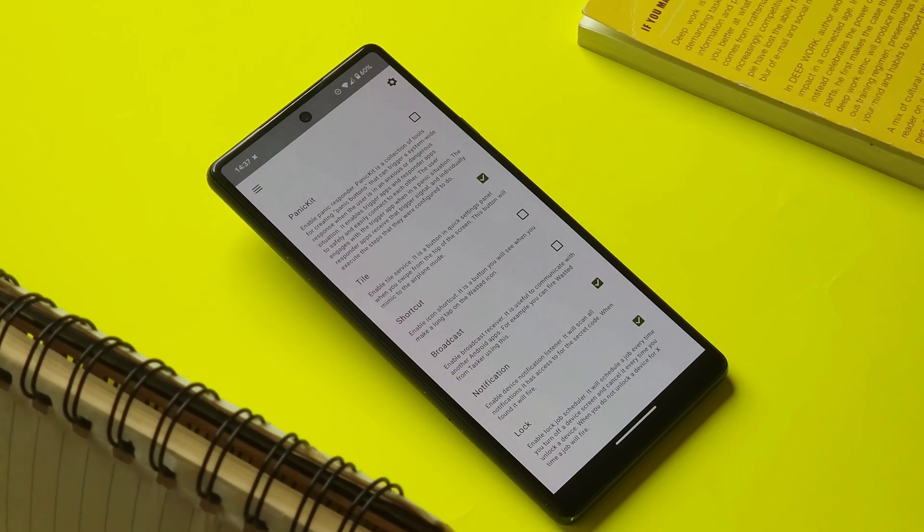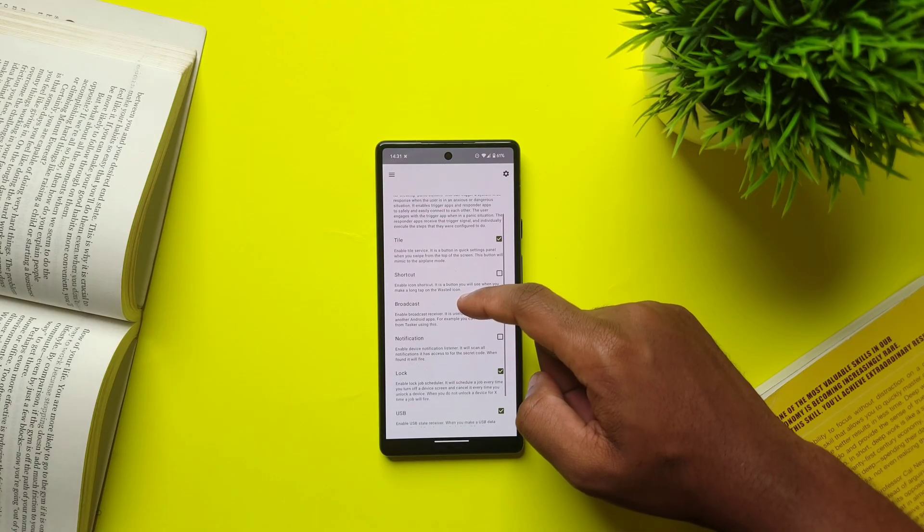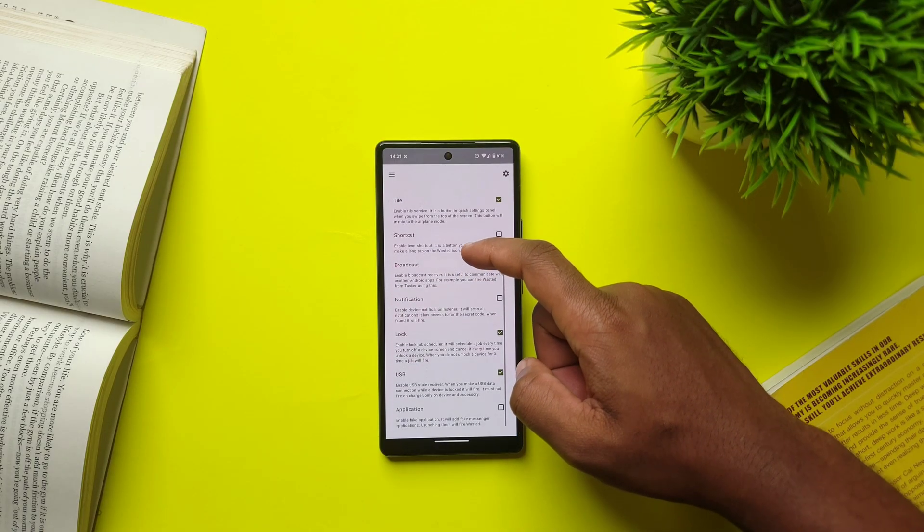Also, within the settings there are a bunch of other useful features such as panic kit, USB, and a fake application, all meant to enhance security. Plus, use the app as a last resort because once the app is triggered, you will lose all your data.